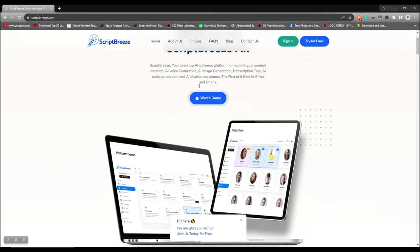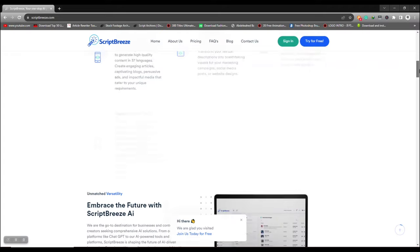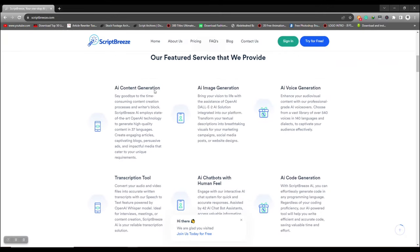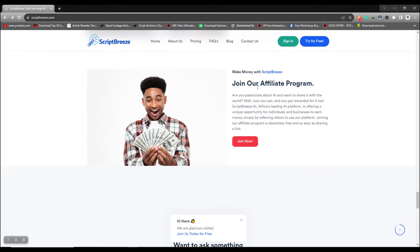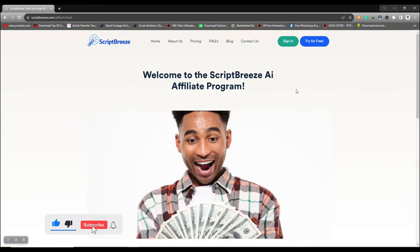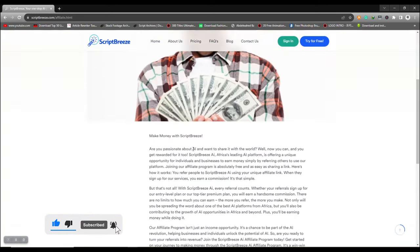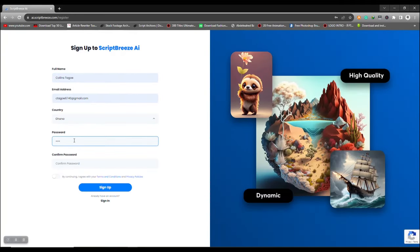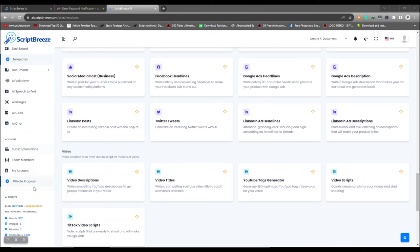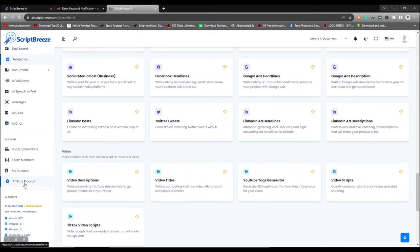5. Scriptbees. Scriptbees is an AI platform that helps you with content creation, AI voice generation, AI image generation, transcription tools, AI code generation, and AI chatbot assistance. You can make money from Scriptbees by joining its affiliate program. The system will pay a 10% commission for each person who registers and buys a plan with your affiliate link. To earn more sales online with Scriptbees, you can create YouTube Shorts, Instagram or Facebook Reels, or TikTok videos to promote your affiliate link for free.